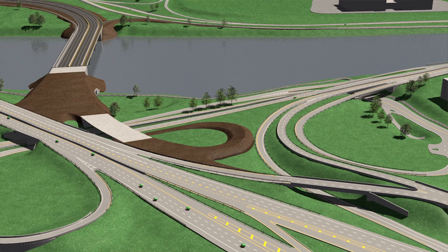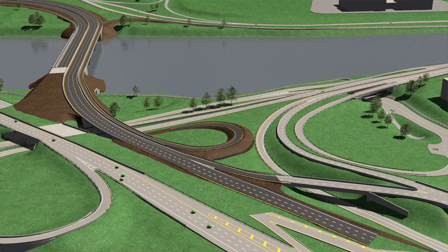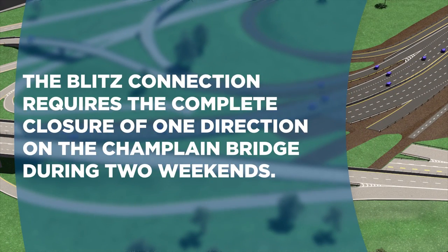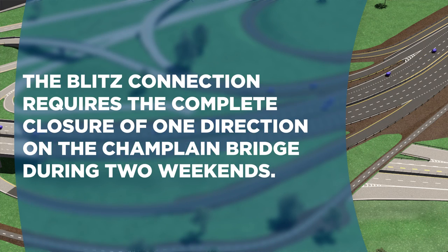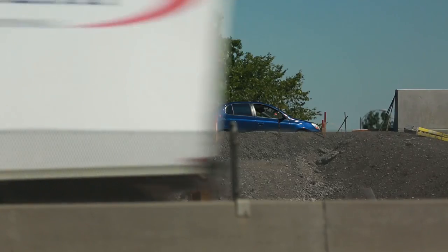First, we're going to do the connection on the northbound. After that, another weekend, we'll do the southbound. And after that, we need to do the final connection for the dedicated busway. We really have a short span to do it, so we're using weekends to impact traffic as little as we can.